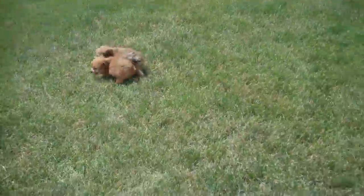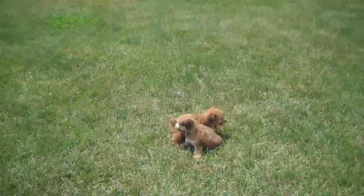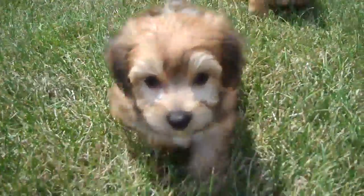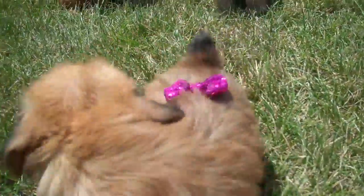That's the female. I cannot put the bow on. Okay, that is D and E right here. This is E and this is D. There's the female. She hates that bow on her. And this is C.